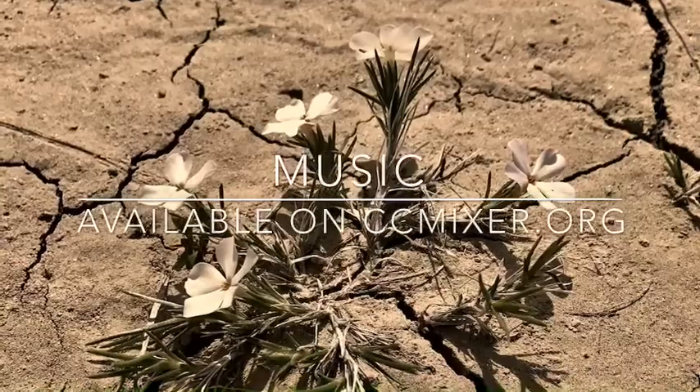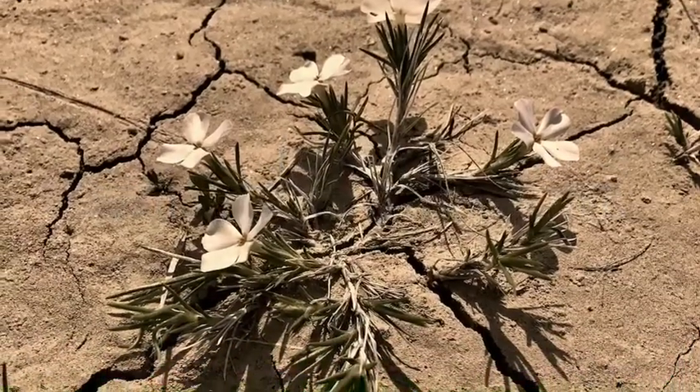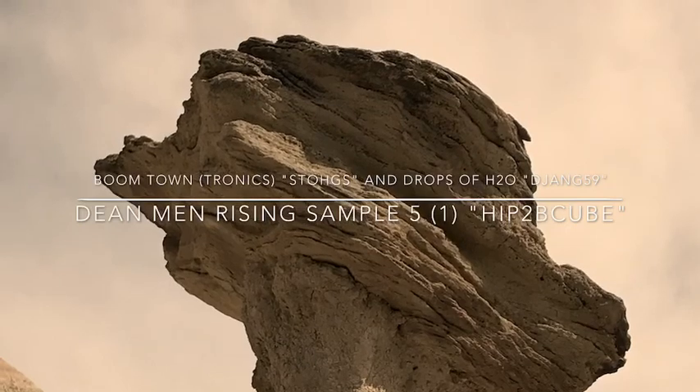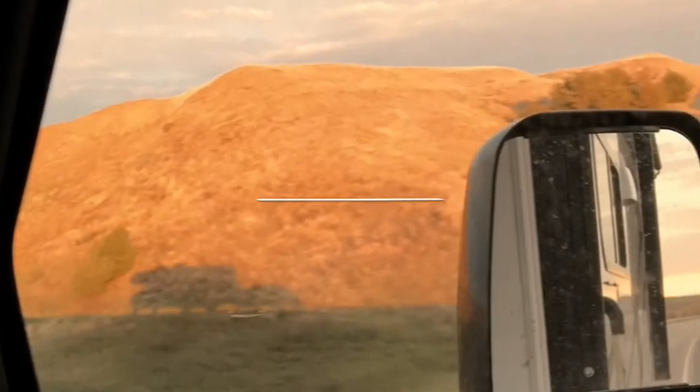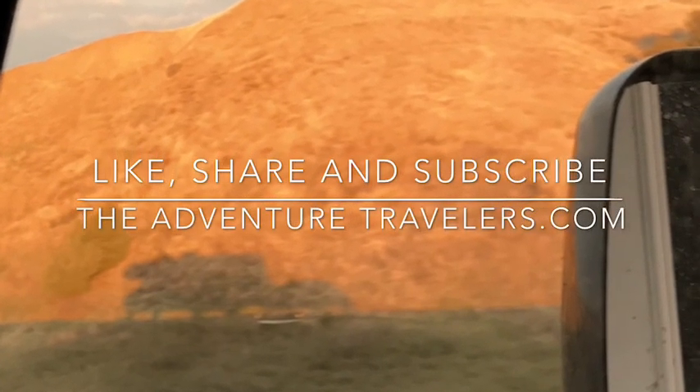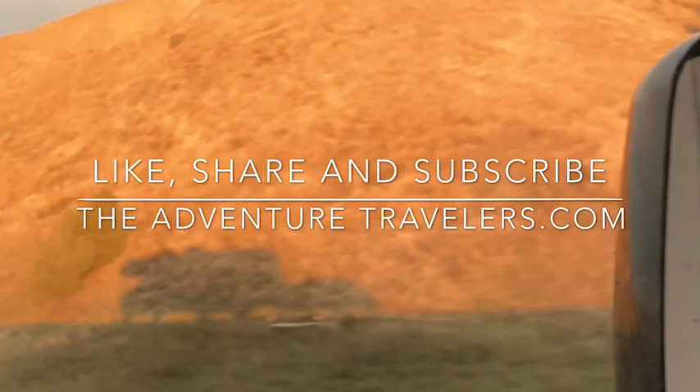The music in our video is available on ccmixer.org. Support your local artists and national parks — we do. Continue traveling with us by liking, sharing, or subscribing to TheAdventureTravelers.com. Thank you.